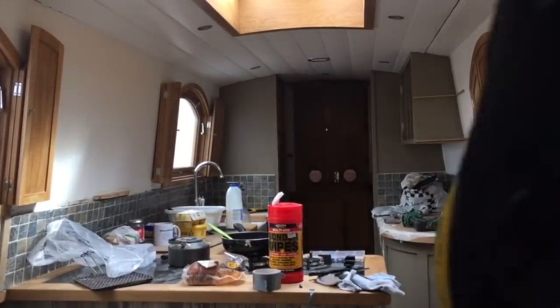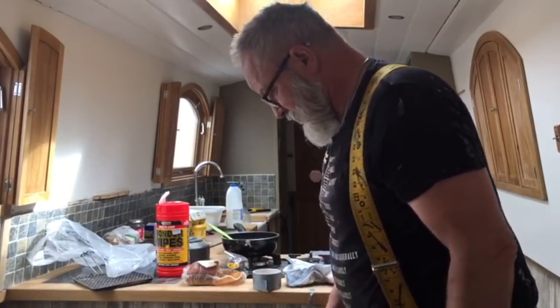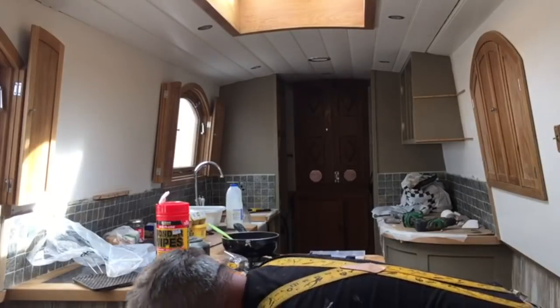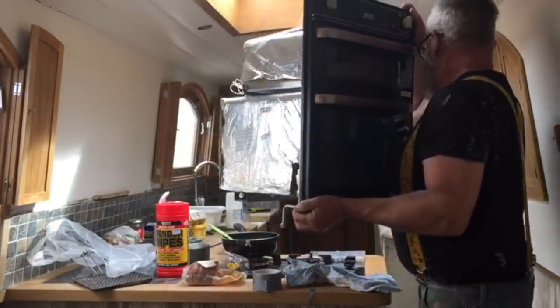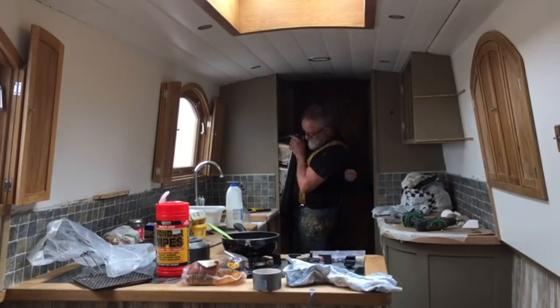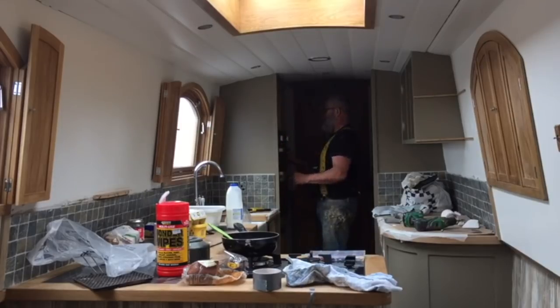I'm just going to put the oven in now - it can go in properly for the last time, no more in and outs. Just done the cable connection, so I can now pick it up and get it in the hole where it belongs. Right, success - that's in. I'm just going around getting the drawers in now.